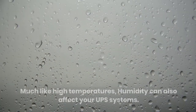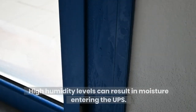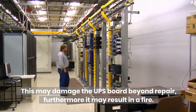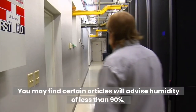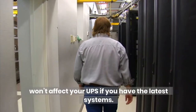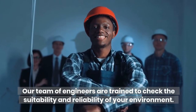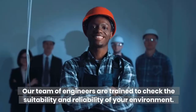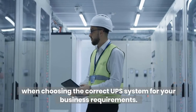Humidity. Much like high temperatures, humidity can also affect your UPS systems. High humidity levels can result in moisture entering the UPS. This may damage the UPS board beyond repair; furthermore, it may result in a fire. You may find certain articles will advise that humidity of less than 90% won't affect your UPS if you have the latest systems. Nevertheless, it's crucial to check the specific or suitable environment recommended for each UPS system. Our team of engineers are trained to check the suitability and reliability of your environment. Additionally, we offer recommendation and assistance when choosing the correct UPS system for your business requirements.